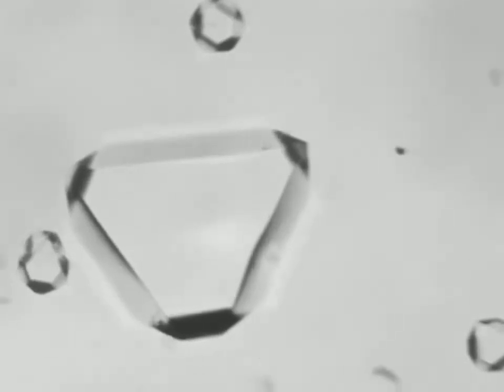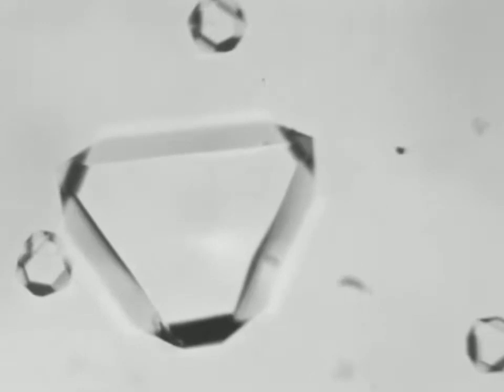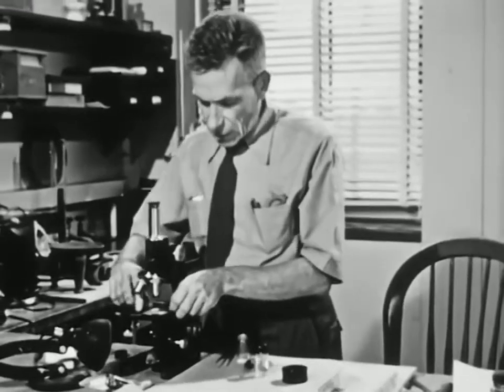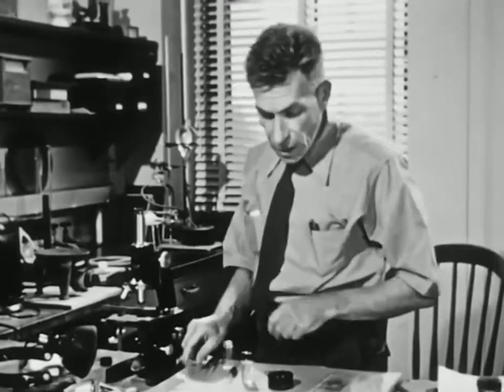So you see, the shape of the crystal depends mostly on what the crystal is made of, and not on its size, so long as it's free to grow in all directions. Now, crystals don't only grow out of solutions — they grow out of gases. Snowflakes, water crystals, grow that way. And one of the most important places where crystals grow is out of melted materials when you cool them.